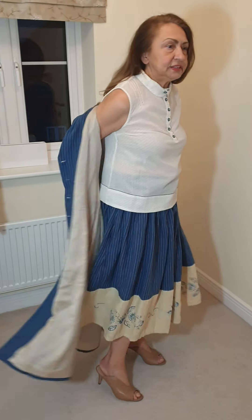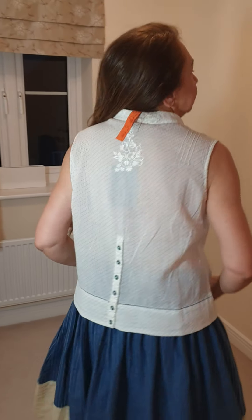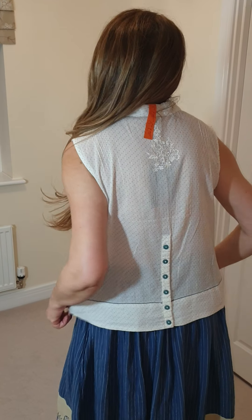If I take this coat off, I will show you the lovely top as well that I've got with it. Look, just the collar is very pretty. It's all pure cotton and it's got lovely buttons at the back.